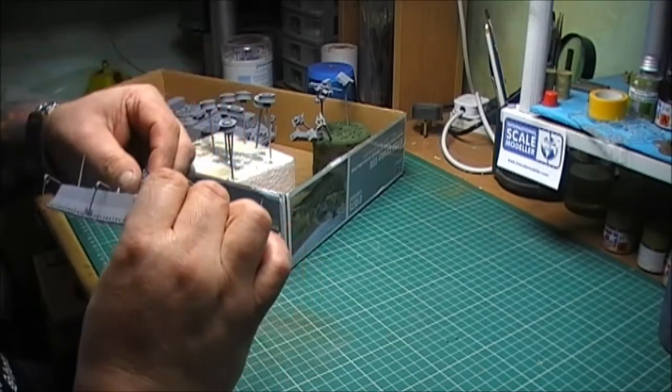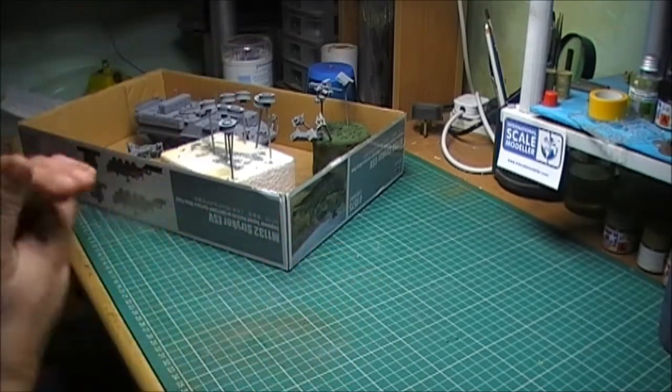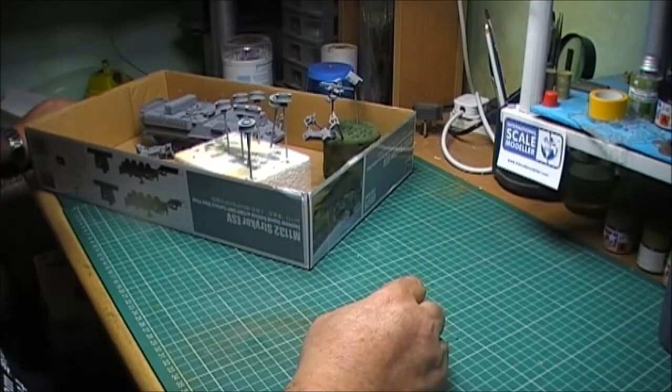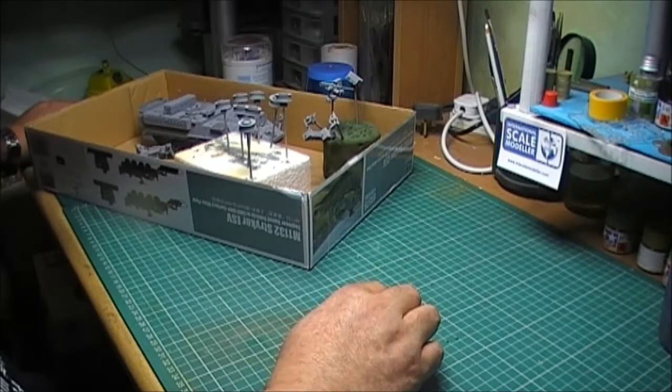I managed to get some primer on it - I had some good weather the other day. My problem now is I bought chameleon paint and even though I've got a spray booth, I tend to use it in the kitchen because I haven't got the room up here. He doesn't like the fumes, so I'm having to wait for decent weather to prime models. I managed to get a couple done.